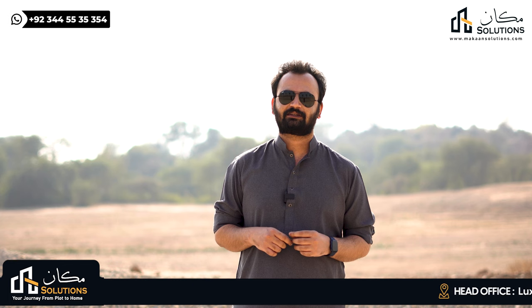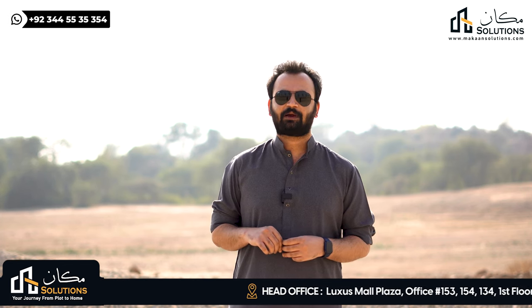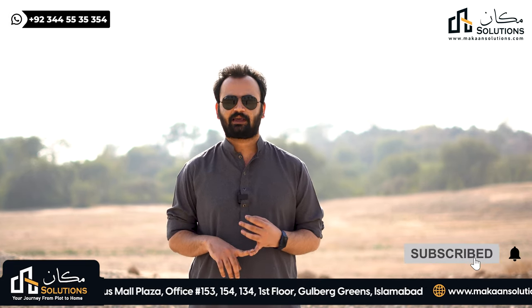My name is Rizwan Chima, Founder and CEO of Makan Solutions Private Limited. In this video, I will explain what is the development of Block K — Overseas Prime Block K.